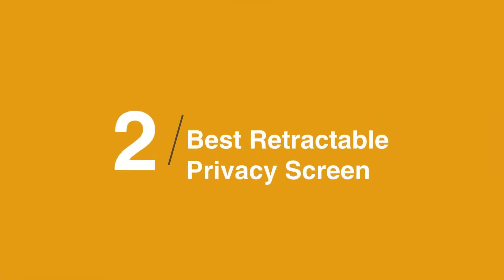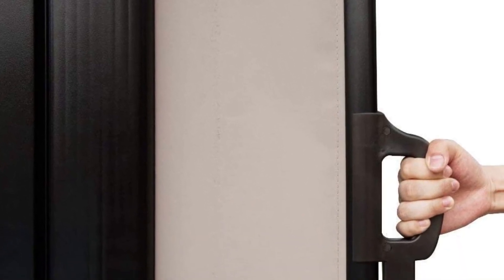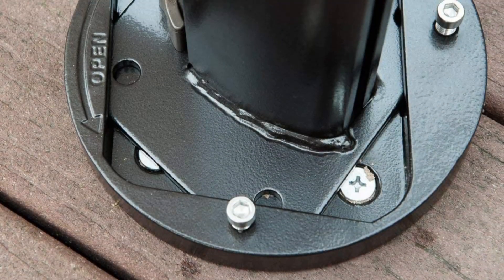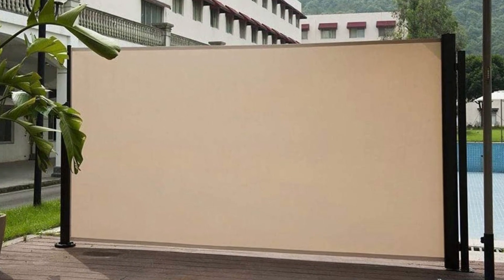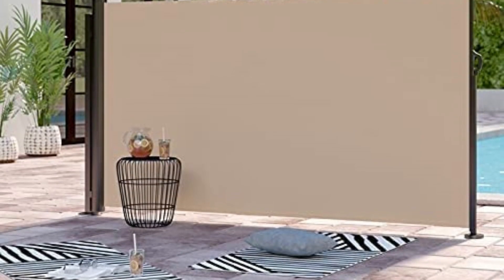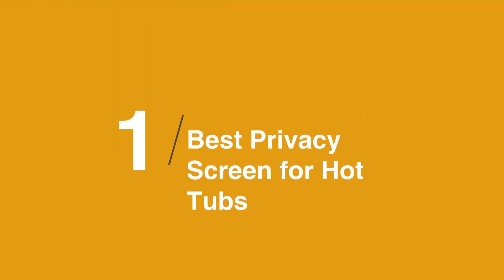The best retractable privacy screen is the ABBA Patio Retractable Folding Side Awning Screen. The smooth-operating sliding panels roll open and close to create a windbreak or privacy barrier whenever you need it. Made of high-quality polyester material and standing a little over 5 feet tall, this flexible screen is also really terrific at thwarting unwanted intrusions.